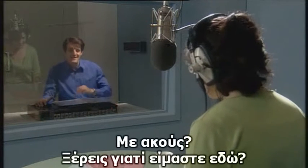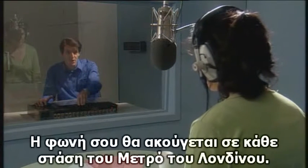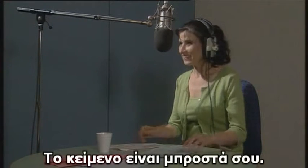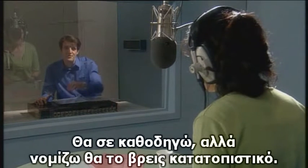Hello, can you hear me? Yes. Now, you know why we're here today, don't you? Your voice will be an integral part of our overall improvement of the London Underground. So let's make a start, shall we? You should find the script in front of you. Yes, I've got it, thanks. I'll guide you through it, but any problems, let me know. I think you should find it's fairly straightforward.